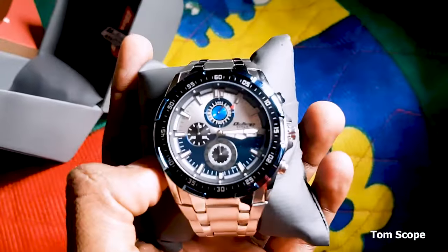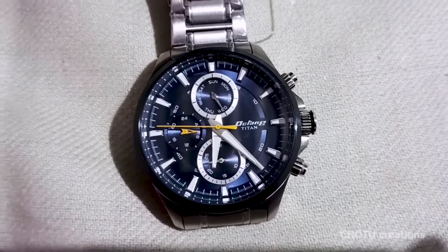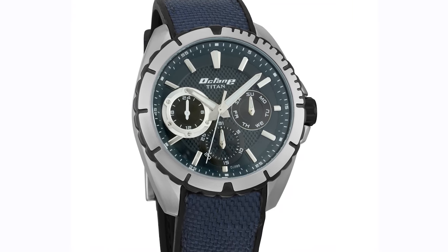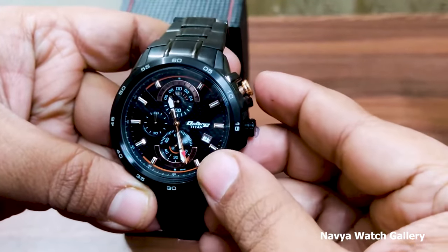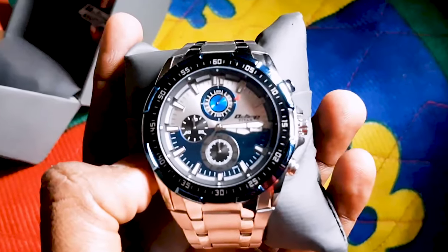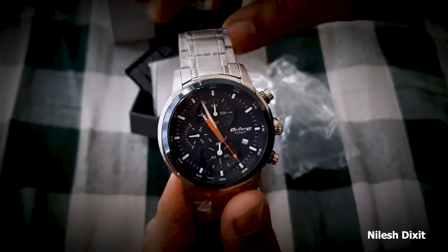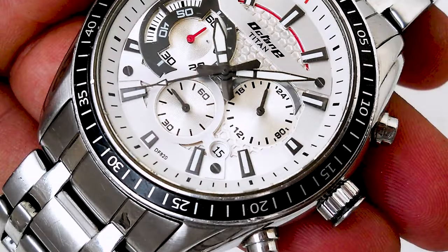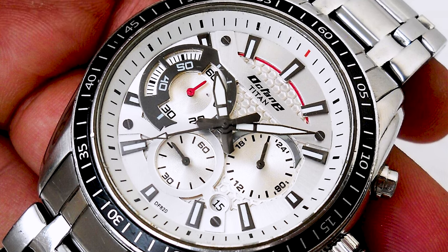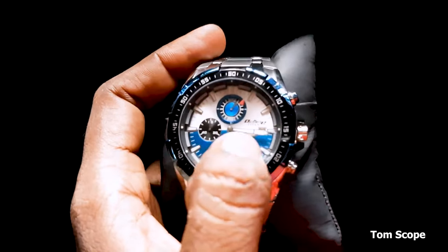The Titan Octane is powered by reliable quartz movement, offering accurate timekeeping and chronograph functions. With its water resistance of up to 100 meters, this watch is suitable for swimming and snorkeling. With its combination of sporty design, functionality, and affordability, the Titan Octane is a go-to option for sports enthusiasts — whether you're hitting the gym, going for a run, or engaging in outdoor activities. Its durable construction, reliable movement, and sporty aesthetics make it a favorite among those who value both style and functionality.